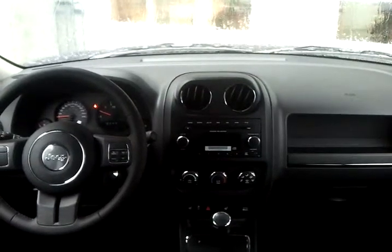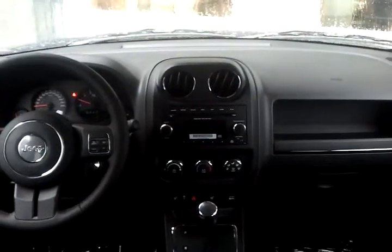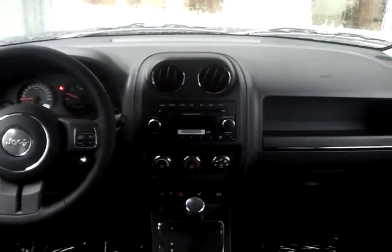Now you can see from the last video that it does have built-in remote start, keyless entry, not only that power locks, power windows, and believe it or not it does have heated seats for both passenger and driver.